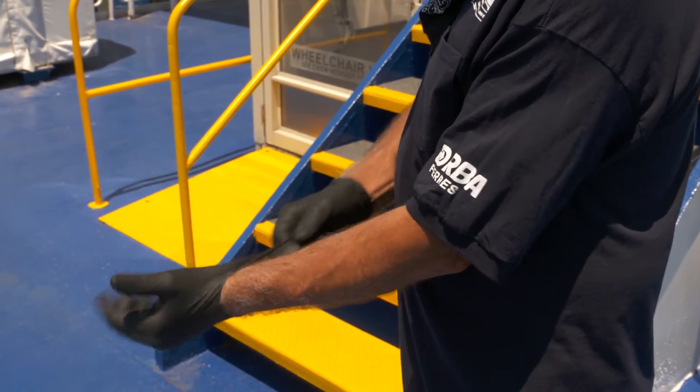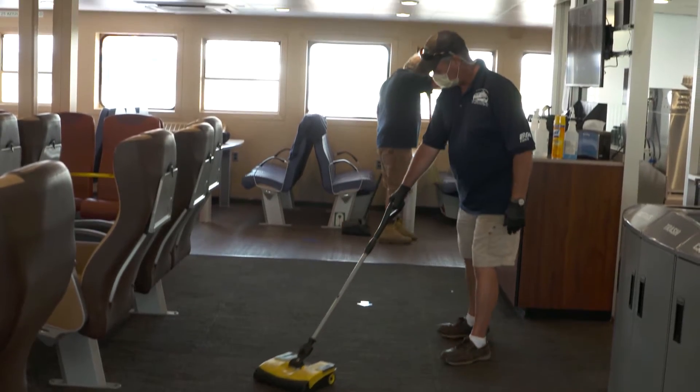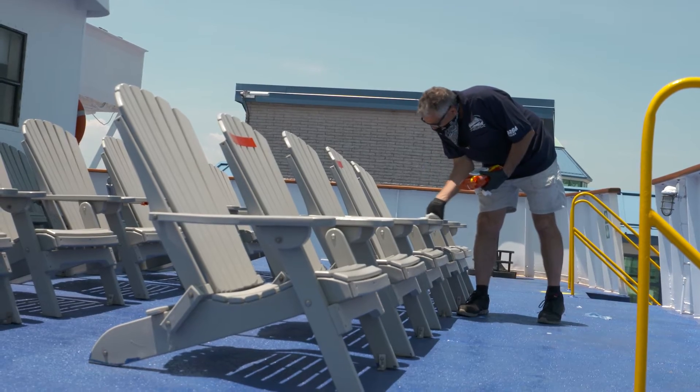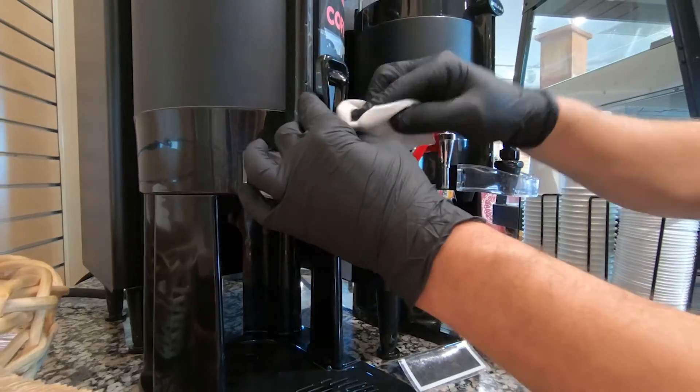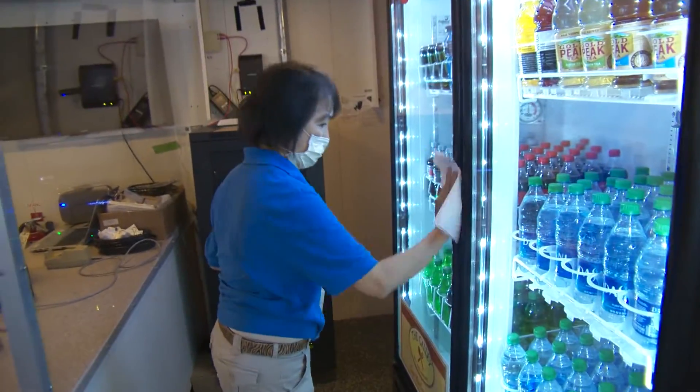Throughout the day, on the hour, the crew also sweeps the entire vessel to clean and sanitize high-touch surfaces, such as door openers, coffee dispensers, and refrigerator handles.